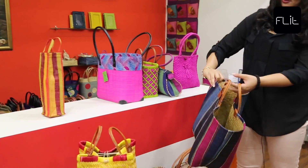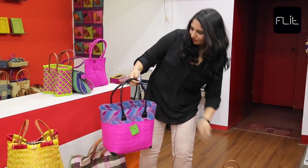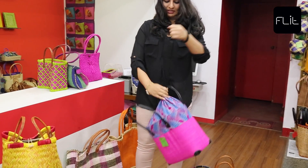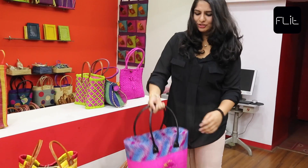Next, we have the regular bags and baskets, but again, these have the unique cover that I talked about earlier, and they're extremely colorful and stylish to carry as well.